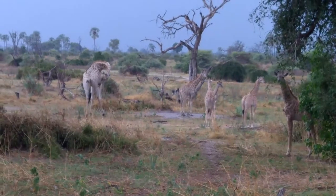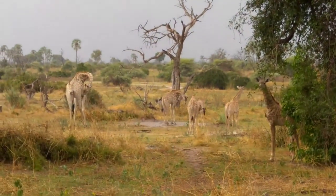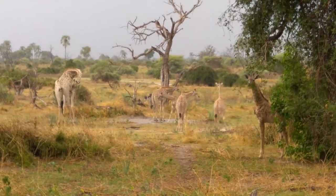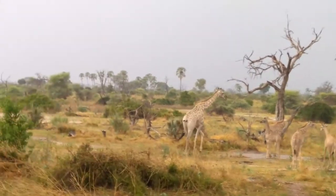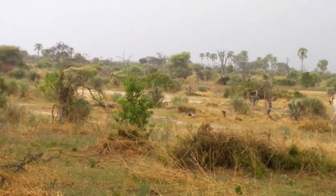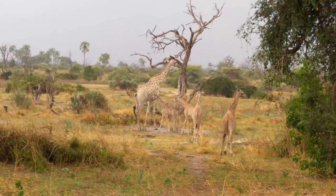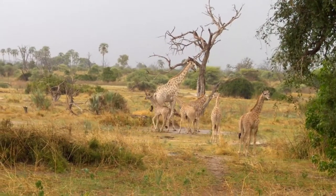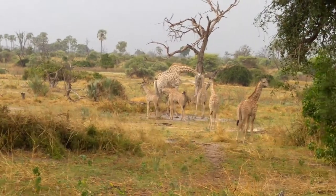They are actually born with horns fused to the skull, and they pop out after birth. I guess it's just to protect the mother — not to damage. Also the small brain and the head, they fall down so they don't have to damage with their nails.